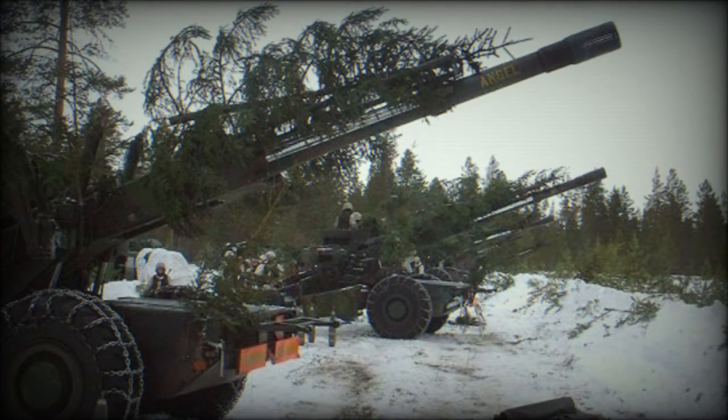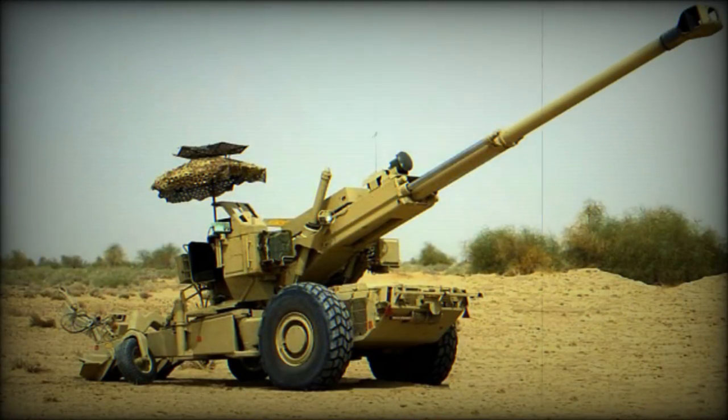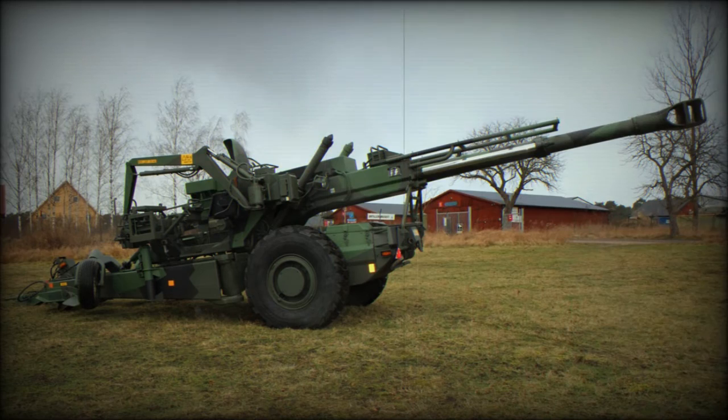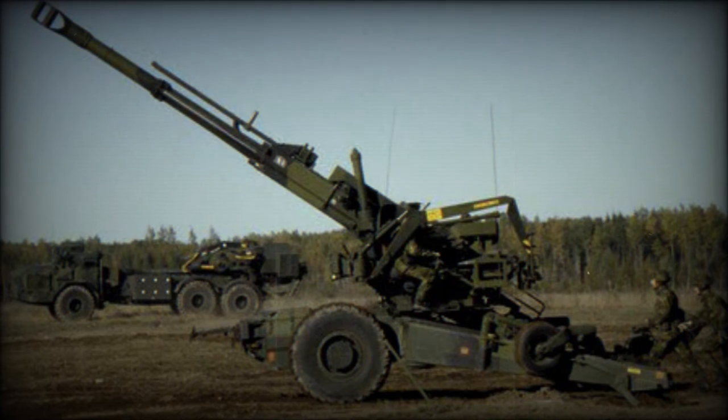The FH-77A has a split trail carriage. However, unlike most other field howitzers, it lacks a central plate. Still, it is capable of wide angles of traverse and elevation. This artillery system is fitted with an auxiliary power unit developing 80hp, and the maximum road speed of this howitzer was limited to 8km/h. Auto propulsion of the FH-77A is used only over short distances.